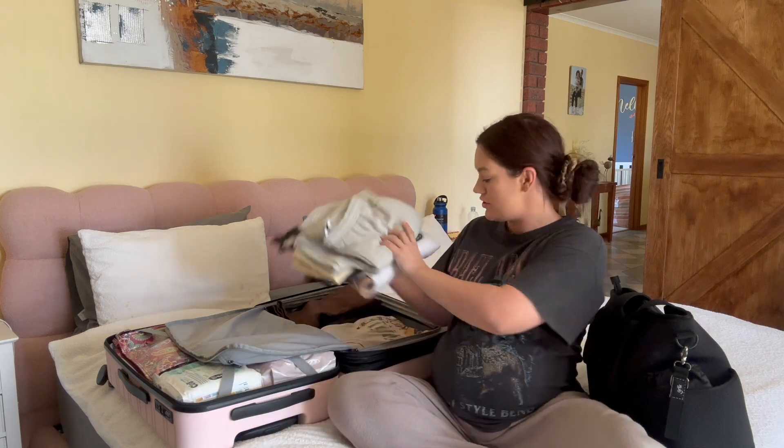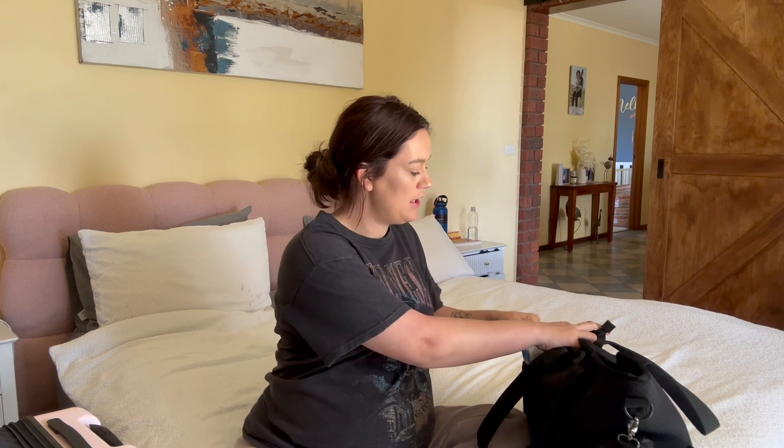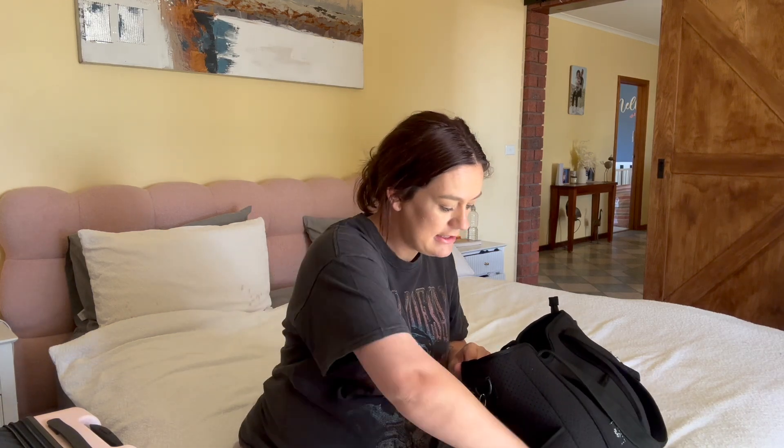Now for baby's bag. The hospital provides everything except nappies and wipes, so that's the main thing I had to pack — along with maternity pads, disposable undies and that sort of stuff for me. I've already got her nappies and wipes in there, and two dummies that are being sterilized.